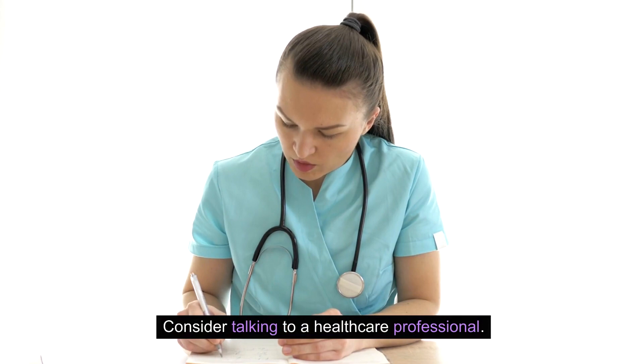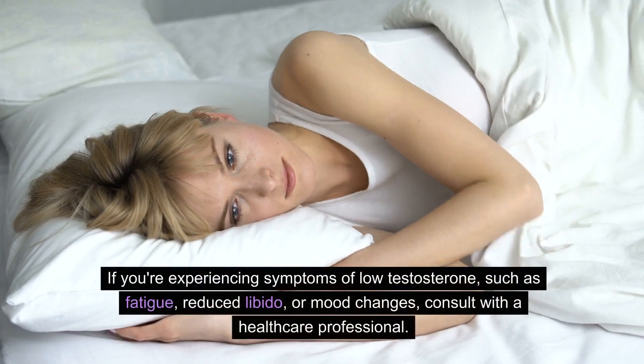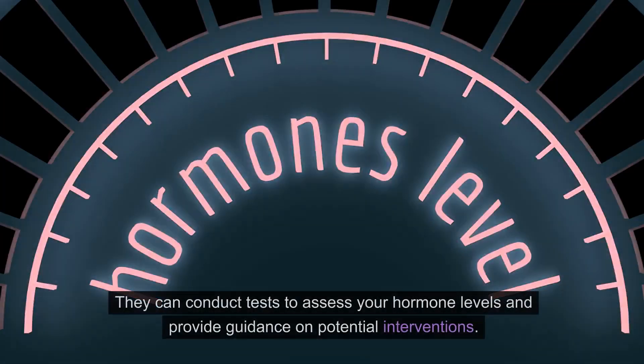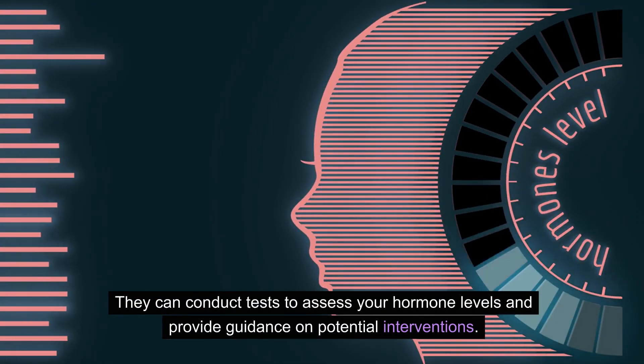Consider talking to a healthcare professional. If you're experiencing symptoms of low testosterone, such as fatigue, reduced libido, or mood changes, consult with a healthcare professional. They can conduct tests to assess your hormone levels and provide guidance on potential interventions.